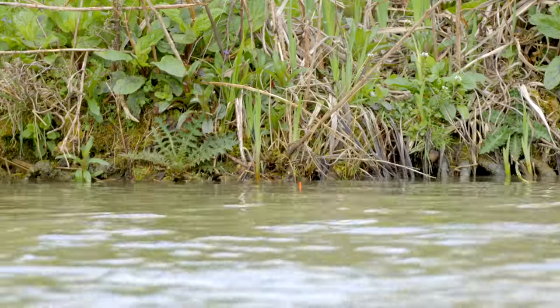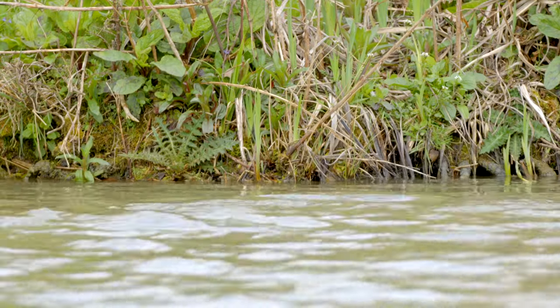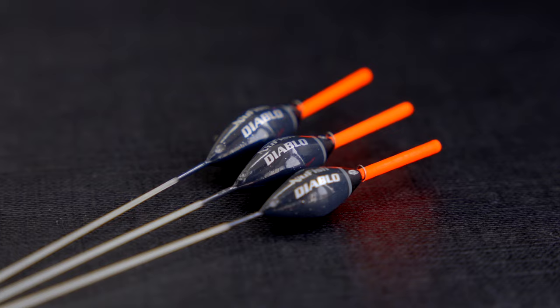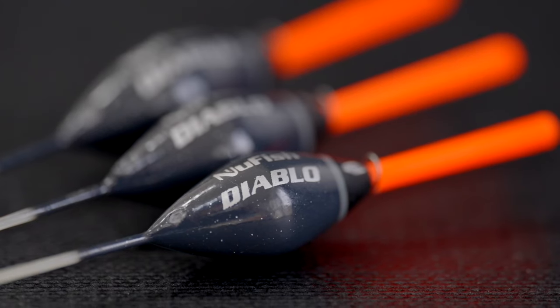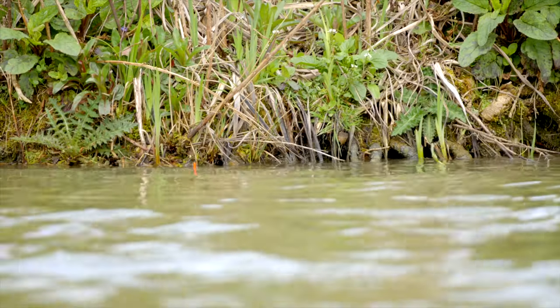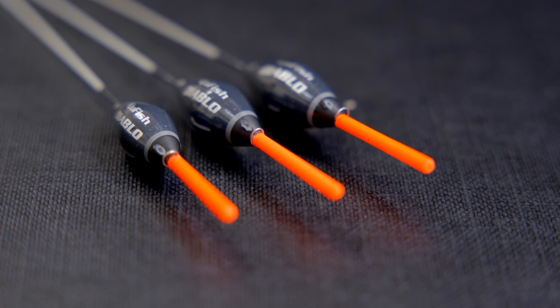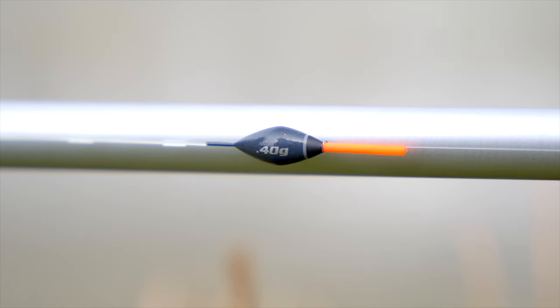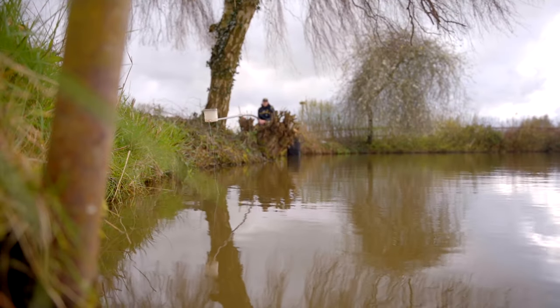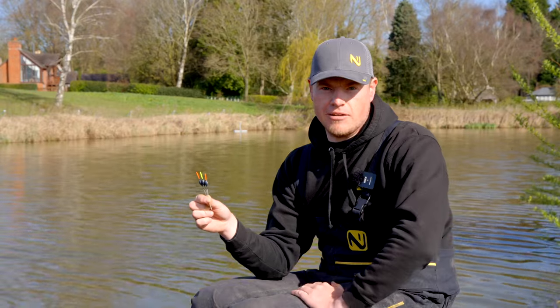Fishing to the far bank and down the margins is a popular method all around the country, and here at New Fish we designed a float just for that — the Diabolo. As you can see it's a nice short dumpy float, which is perfect for fishing in shallow water, up to far banks and in the margins. It's got a two mil tip — nice visual but also sensitive for both F1s and carp. The body shape is a diamond, nicely proportioned within the length of the float, which makes it perfect for shallow water.